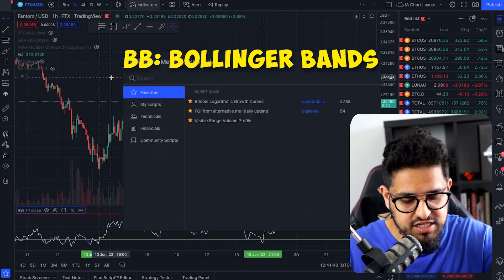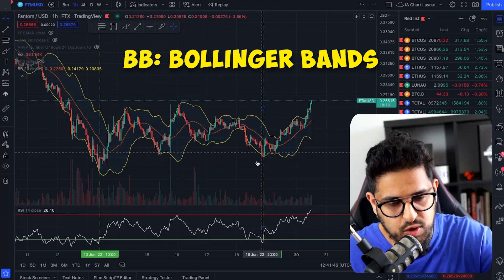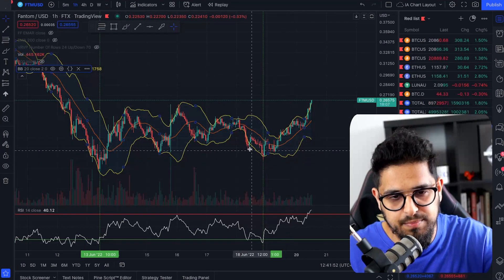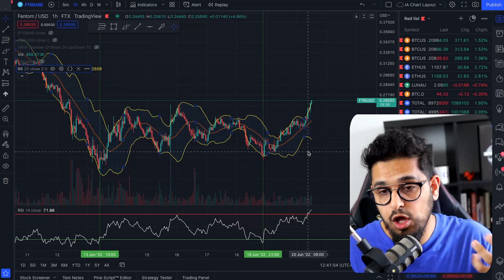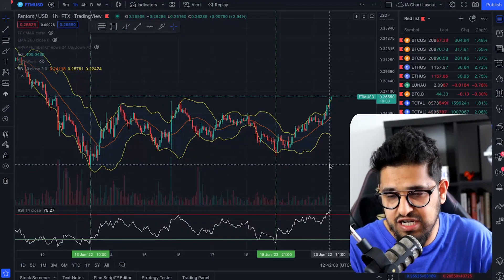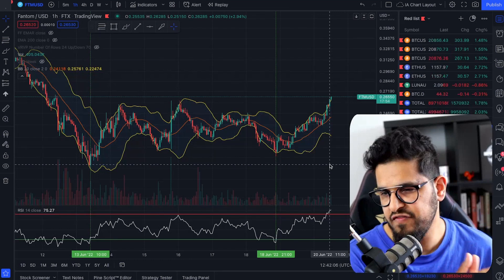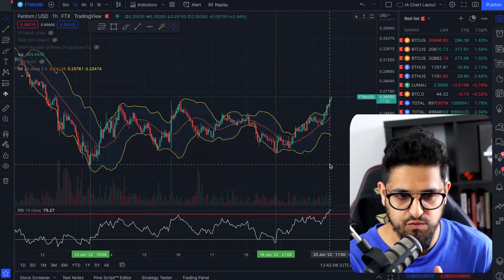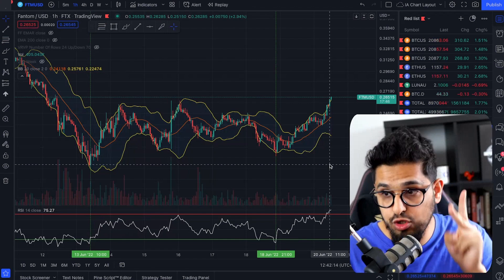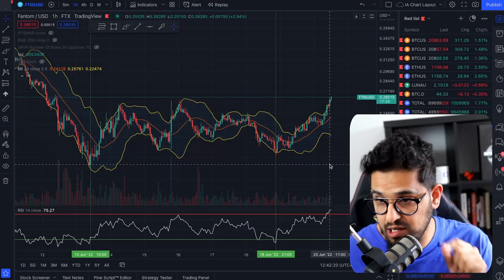The next indicator is Bollinger Bands — press forward slash and type 'BB'. Switch on Bollinger Bands and change the colors to yellow; the upper yellow line is your upper band and the bottom yellow is your lower band. The strategy is very simple: when you use one indicator it can give you a misrepresentation, but when you've got two indicators lining up to tell you the same story, the chances of your trade being successful really do double and triple up.